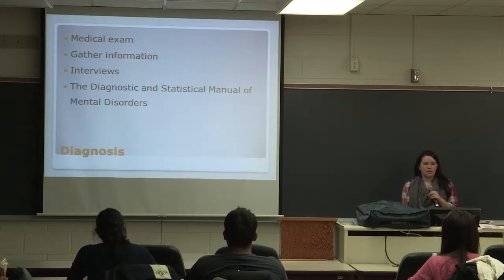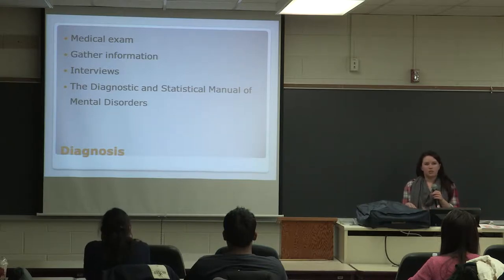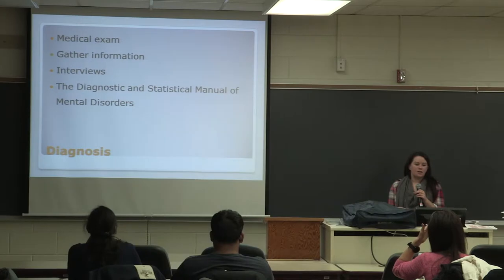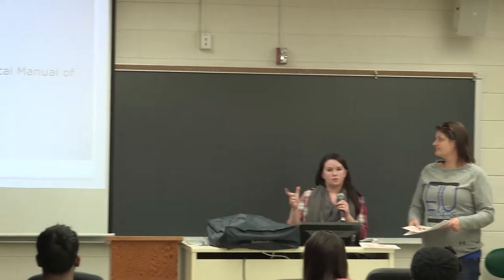When a child goes in to get diagnosed with ADHD, they'll first go through a medical exam to rule out any other factors that may be causing their symptoms. The doctor is going to want to gather information — personal medical history, family medical history, and school records. From there, they can do interviews with coaches, teachers, and family members. Then they'll go to the Diagnostic and Statistical Manual of Mental Disorders, and the child has to score at least six items in two different categories in order to be diagnosed with ADHD.